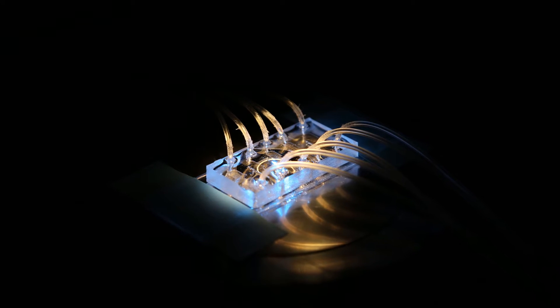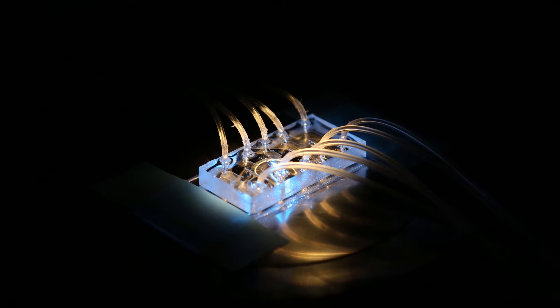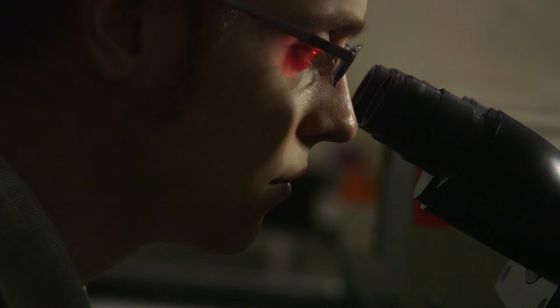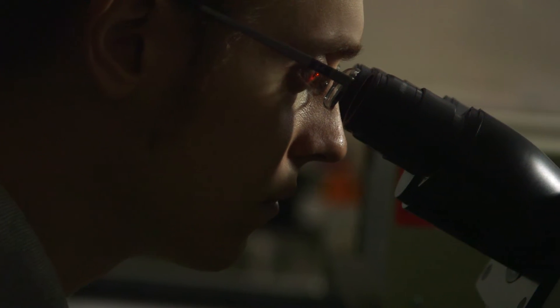To overcome these limitations, I have focused on using microfluidic devices for high deformation rate rheometry. A major advantage of these devices is their small length scales, generally as small as the size of a human hair, which generally ensures that inertial effects are negligible.